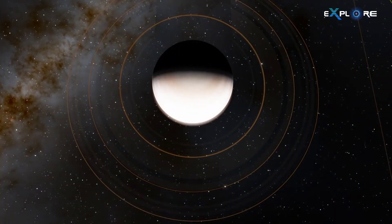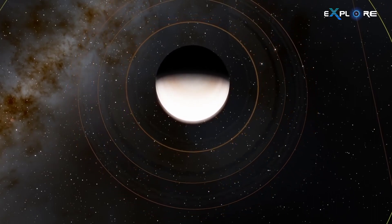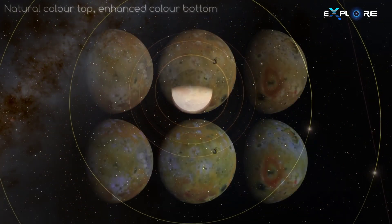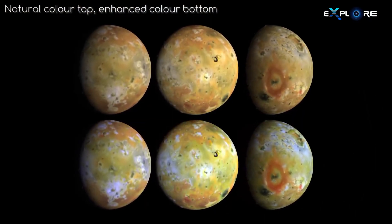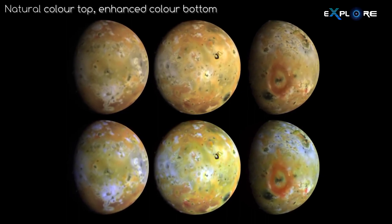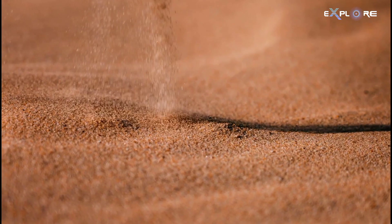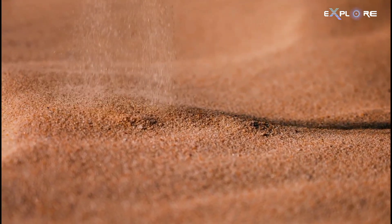The 14-year mission, which explored the Jupiter system from 1995 to 2003, provided images necessary to create the first detailed maps of Jupiter's moons, which the research team used to better understand the physical processes controlling grain motion on Io.